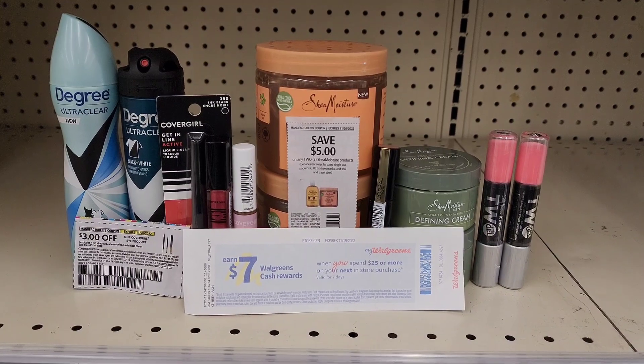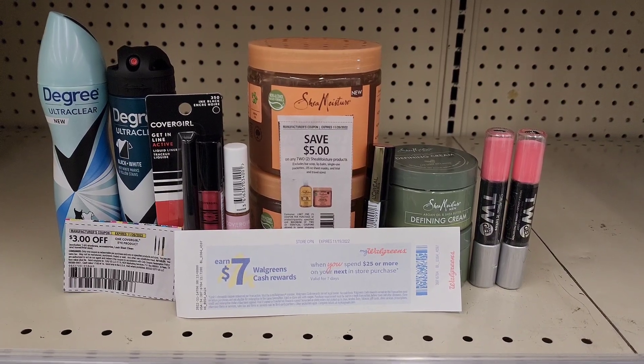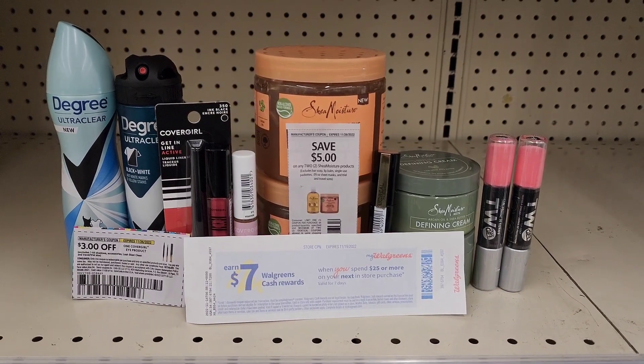Here are all the items that I picked up. I'm putting these together because I have a paper booster for $7 when I spend $25, and I'm also pairing in my digital booster of $5 when I spend $20. Let's go ahead and check out and head home for the breakdown.